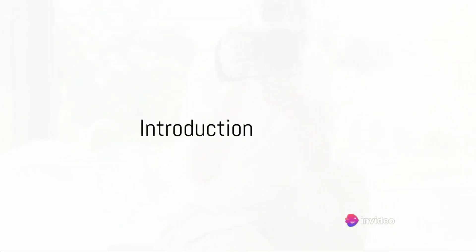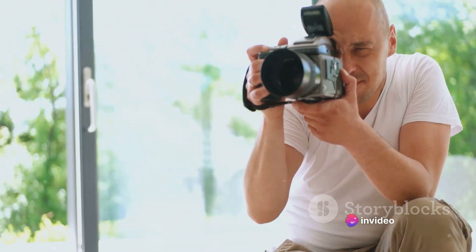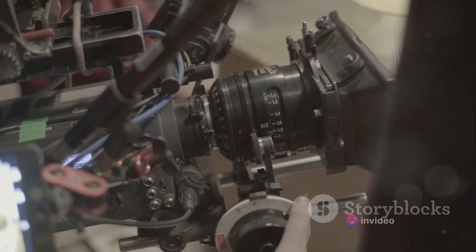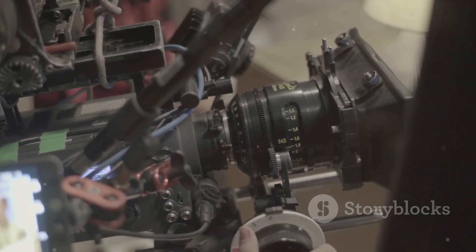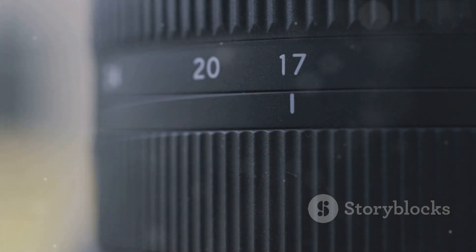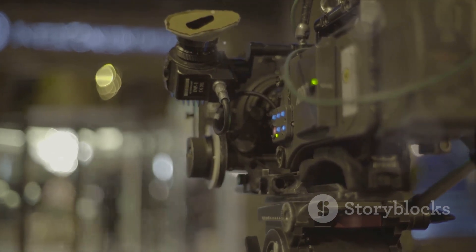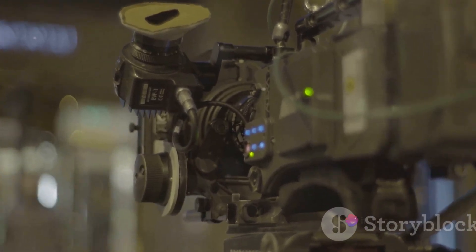Hello everyone, welcome to our channel where we talk about all things tech. Today we're delving into the world of photography and video recording, honing in on the top 10 cameras currently on the market. We've ranked them based on various factors including image quality, user friendliness, and the overall value they offer for your hard-earned cash. From DSLRs to mirrorless wonders, we've got a diverse lineup to explore. So without further ado, let's dive in.